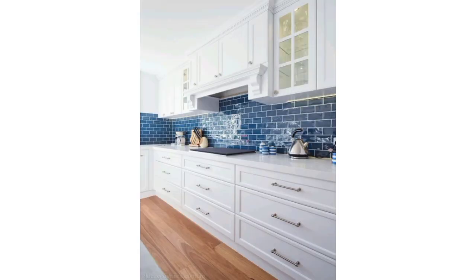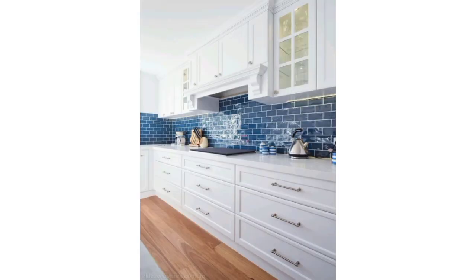Consider using tiles with bold patterns to add a unique and vibrant touch to your kitchen decor.